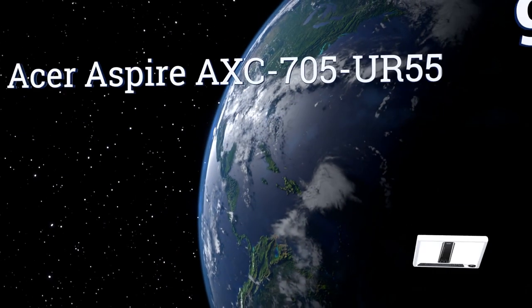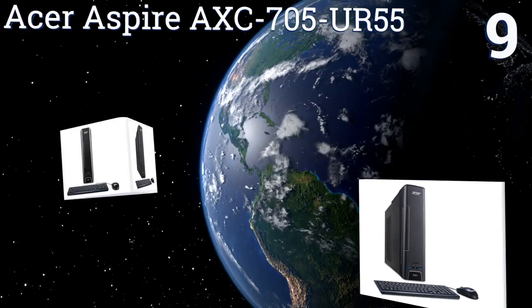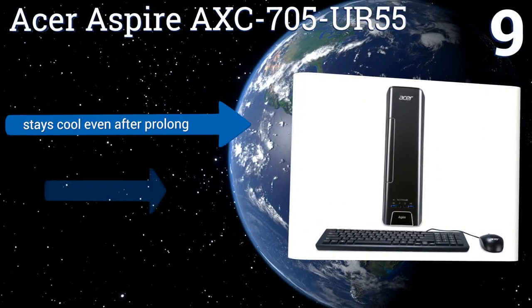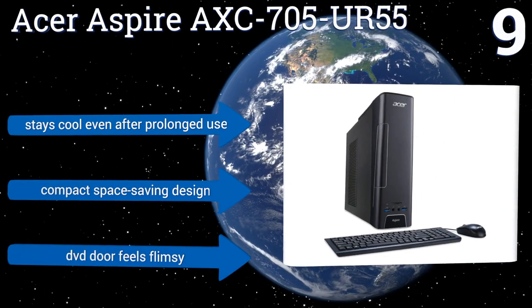At number 9, the Acer Aspire AXC705UR55 is for the budget-minded consumer who still needs a high-performing desktop. 8GB of DDR3 and a 2TB hard drive offer fast enough speeds for the average user, but it comes in store with a lot of bloatware that takes a while to delete.